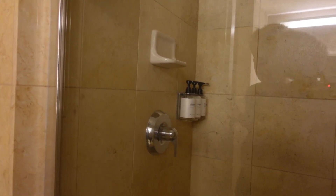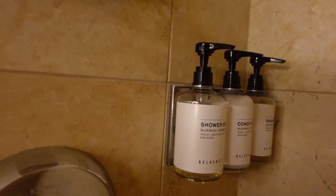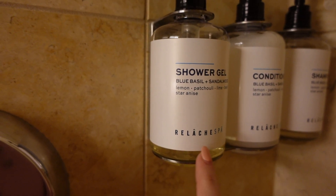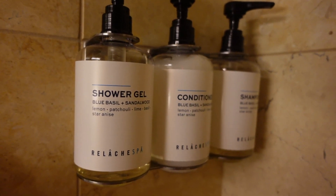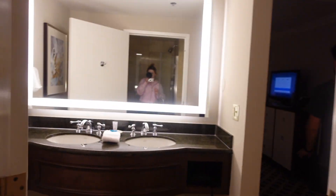There's a nice walk-in shower. Ooh, let's check out the products — I always like to see that. Blue basil and sandalwood. Oh, I think this is the spa they have here, which I would also like to try at some point. That looks good — I'm actually going to try that, so report back.